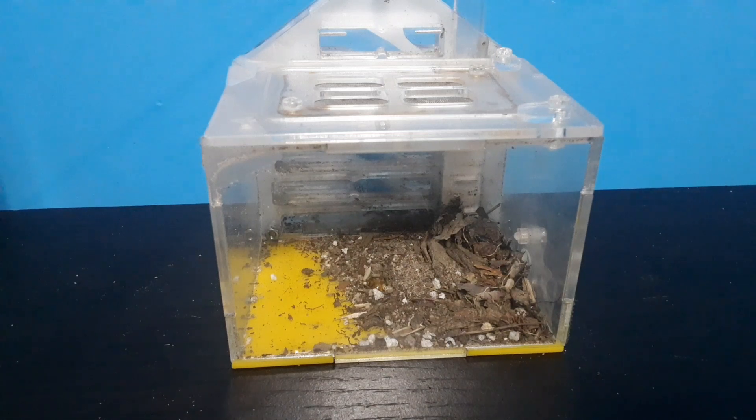In the middle of the sand, there's a blob of honey, although the ants aren't interested in it right now. Here's a time lapse of the ants moving from nest to nest.